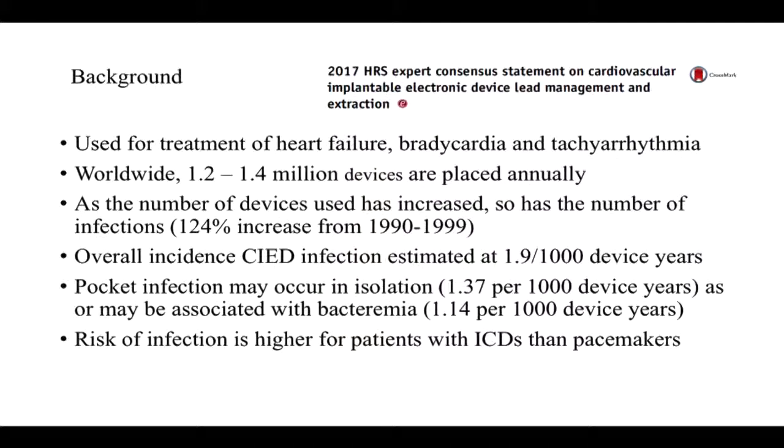To give a sense of the background of the use of these devices, they're generally very widely used for treatment of heart failure and arrhythmias, both bradycardia and tachyarrhythmias. They are used worldwide in very large numbers of patients, with estimates of well over a million devices placed annually. As the number of devices has increased, not surprisingly, the number of infections has increased as well, with a 124% increase in the decade from 1990 to 1999. Overall, the incidence of cardiovascular device infections is about 1.9 per thousand device years.